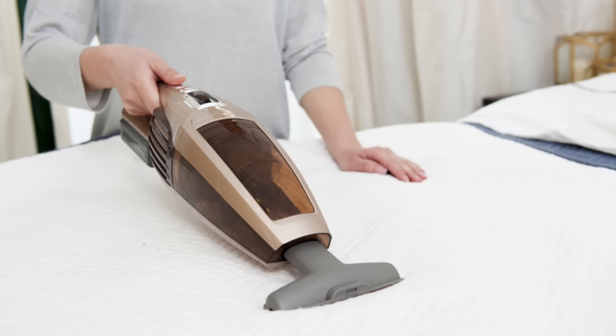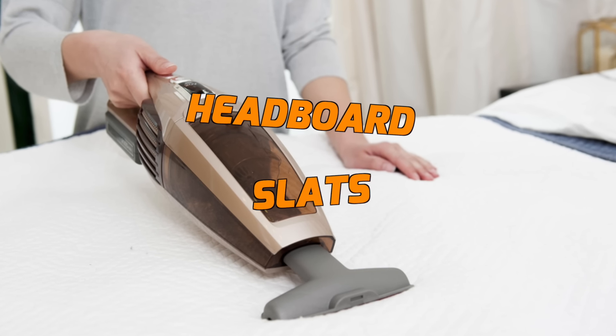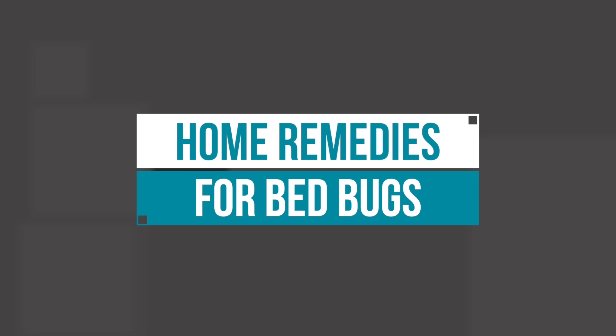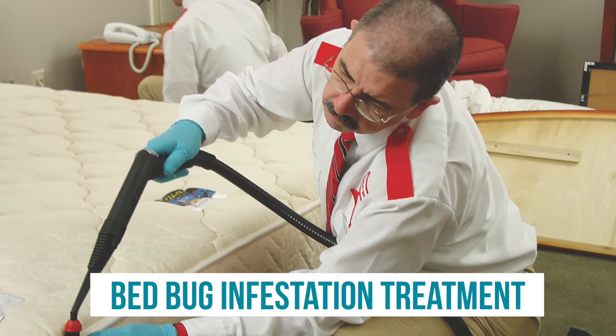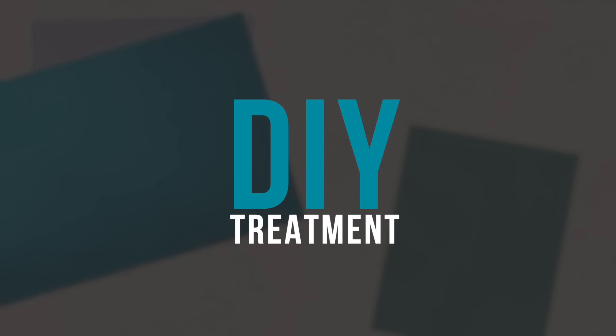Vacuum your bed thoroughly, not only concentrating on the mattress but the headboard and slats too. Once all that's done, you'll be ready to treat your bed bugs using these home remedies. The first and most obvious is a professional bed bug infestation treatment, and that's the most reliable way of guaranteeing the full extermination of bed bugs. If you do prefer to try a DIY treatment before spending any cash, give these following home remedies a go.